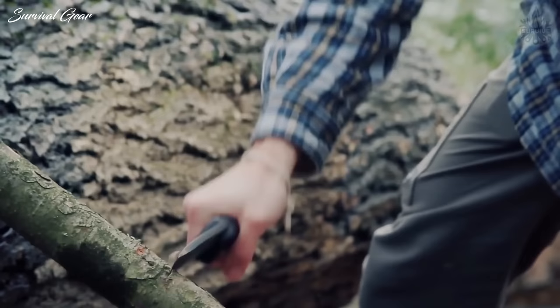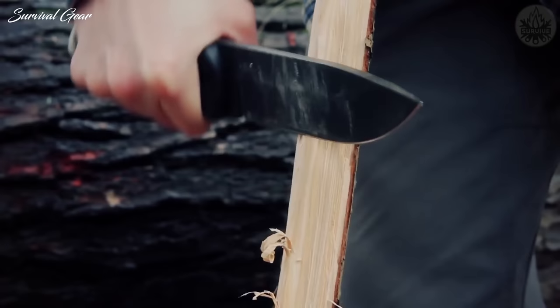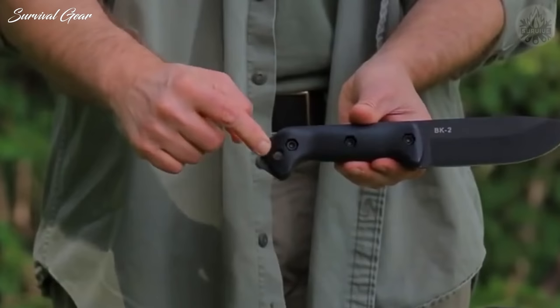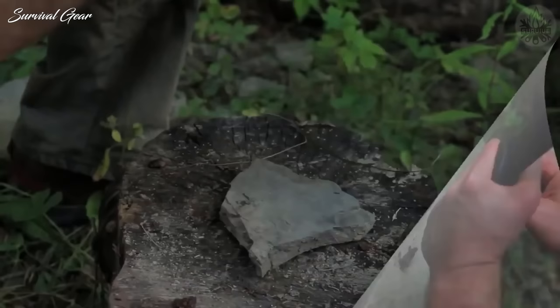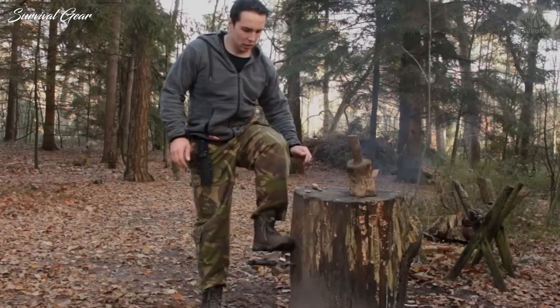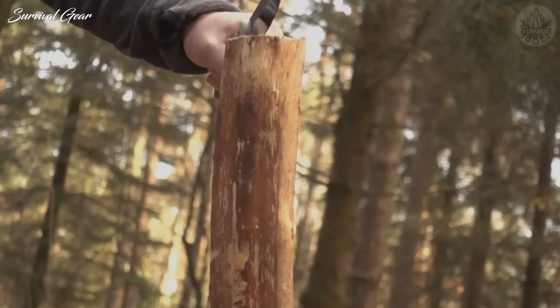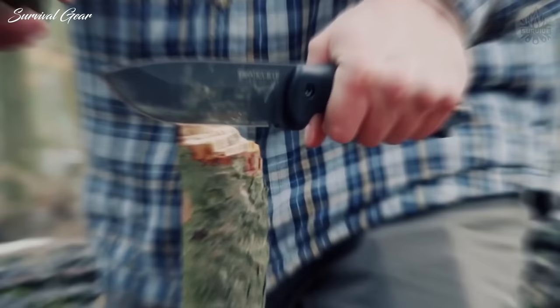Its quarter-inch thickness tapers out to a rugged drop point, making it well-suited for stabbing and even light prying tasks. The thick handle comprises two pieces of Zytel, held fast against the full tang by a trio of thick screws. The knife features an exposed bit of steel at the pommel, which can be used as a hammer or scraping implement. Tucked inside its polymer sheath, it rides comfortably at your side and includes lashing points for alternative carry methods.